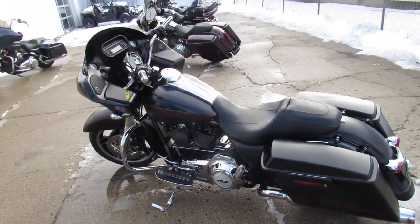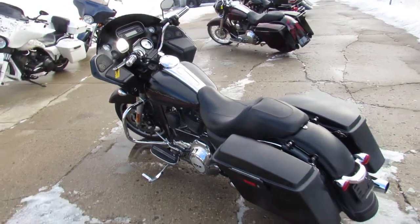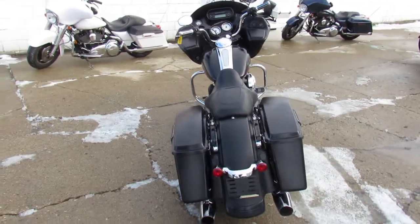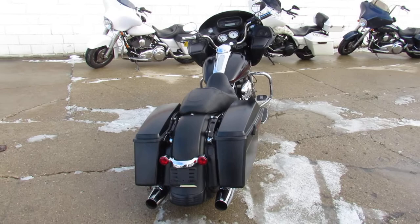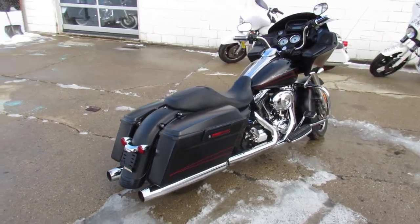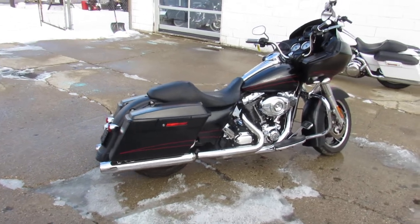Hey guys, ApprovalPowerSports.com here doing some videos on the used Road Glides. Over 25 used Road Glides in the showroom for sale. This one here is a 2012 Road Glide Custom for sale, all stock, no modifications. It's a nice clean bike and the black denim paint just services the dealership.